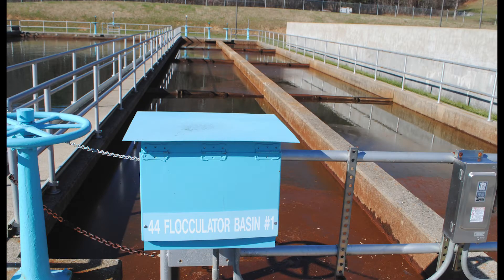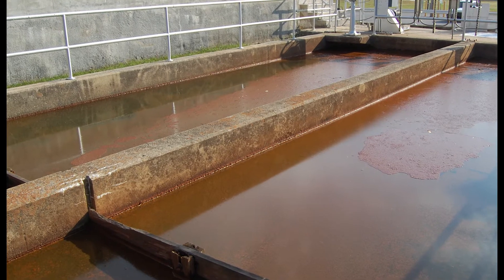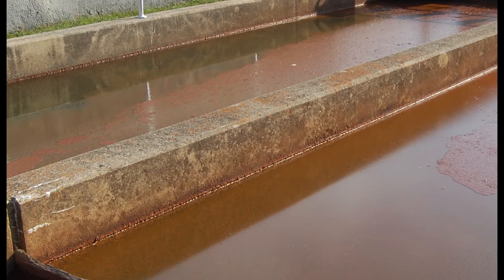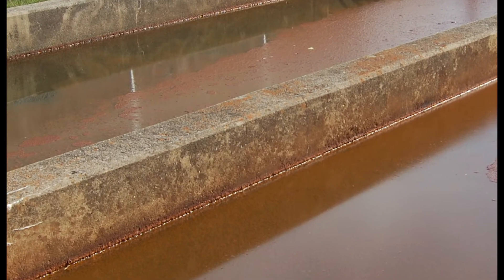Considering how clean the water appeared during aeration, the flocculation step may look surprising. Its appearance is only due to the addition of ferric sulfate, which causes sediment to clump together. While it was difficult to see the sediment in the previous aeration step, now that it has pulled together it has become more visible. These larger clumps of sediment are called floc. The water takes 60 to 90 minutes to travel the length of these 11-foot deep basins, while paddles slowly turn under the water to continue to incorporate the ferric sulfate and encourage further floc formation.